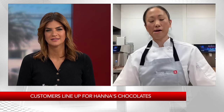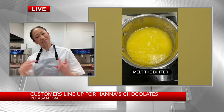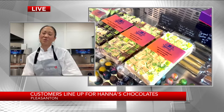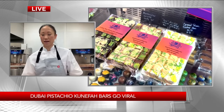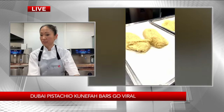We were selling 30 bars a day. We offer dark, milk, and white. But I just upped the production — so less sleep for me, but more bars for everyone else. Now we're doing about 60 bars a day.